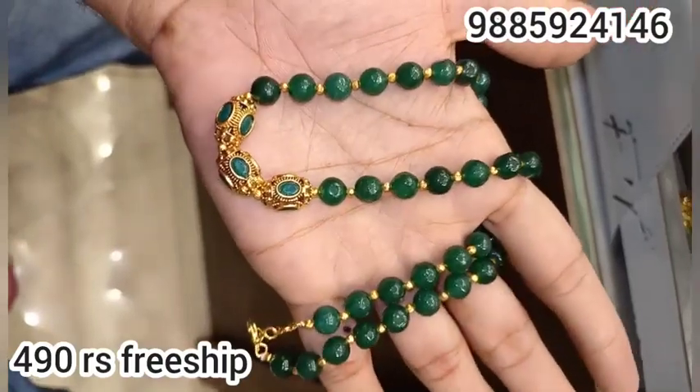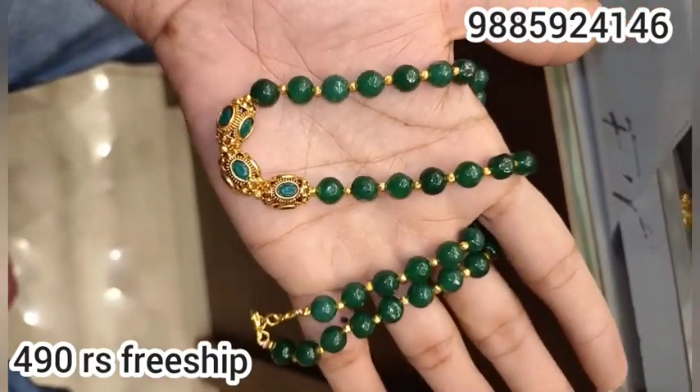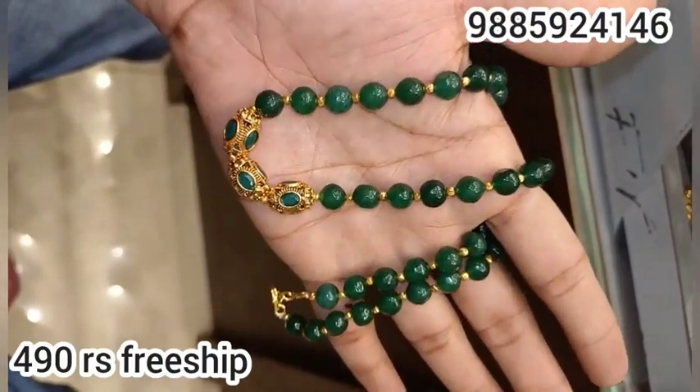So ingo uc saari clear ga chodanddi. Entta cute ga undi kada — chala bondi. Onyx, green onyx. Thank you.